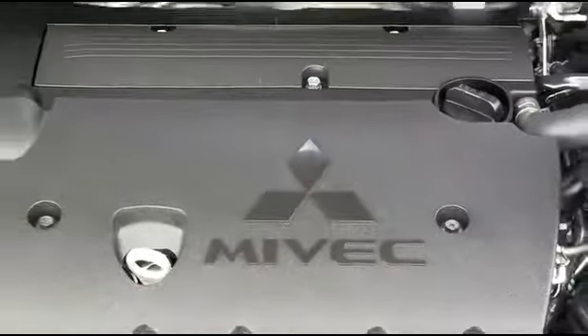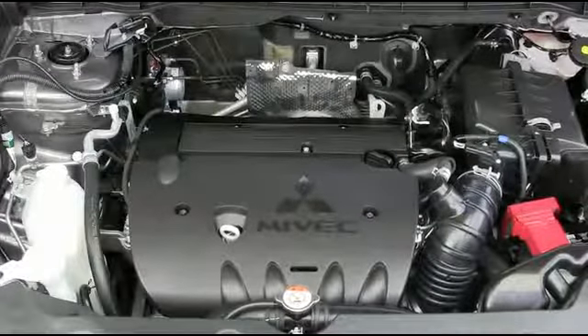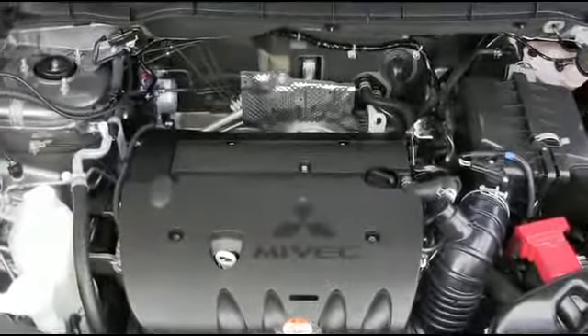The Outlander Sport is powered by a straightforward 2.0-liter MIVEC engine that gets 24 miles per gallon in the city and 31 on the highway.